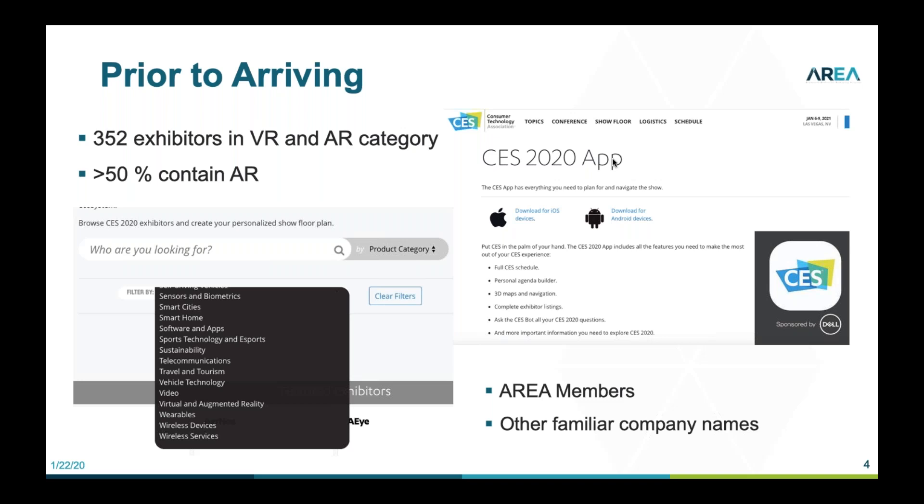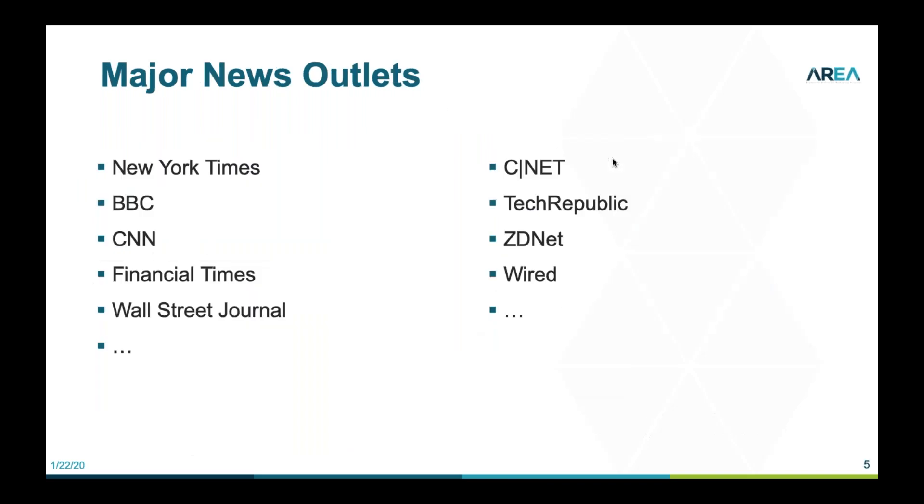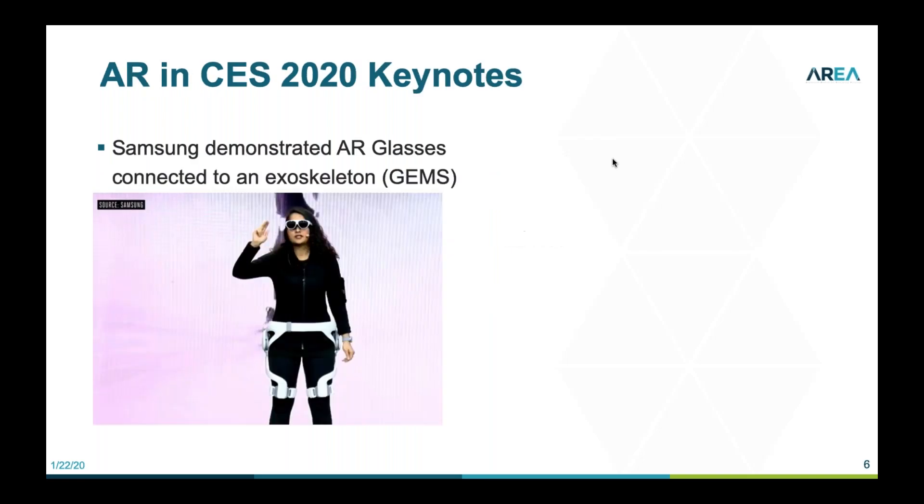Within the app I marked certain companies, especially area members I wanted to see and other familiar names — probably about a third of the companies I knew by name. Before I'd gone, I'd also tried to scan all the headlines to see if there was anything I really couldn't miss. The night before the official exhibition opens, there was the Samsung keynote, and everybody was talking about AR glasses demonstrated in a consumer use case — a consumer wearing hands-free AR glasses connected to an exoskeleton, which area member Sarcos Robotics is very interested in doing.